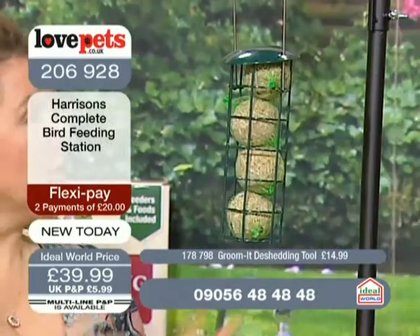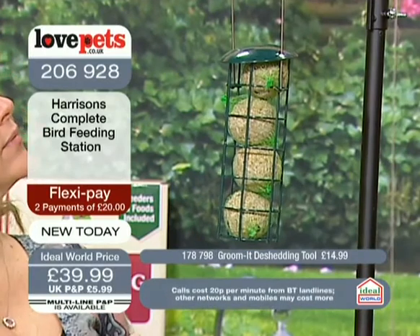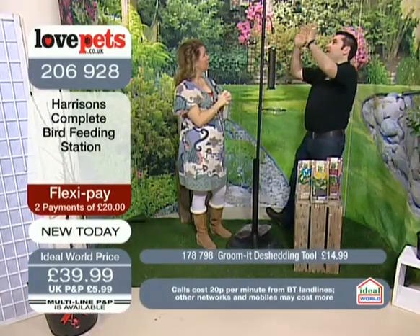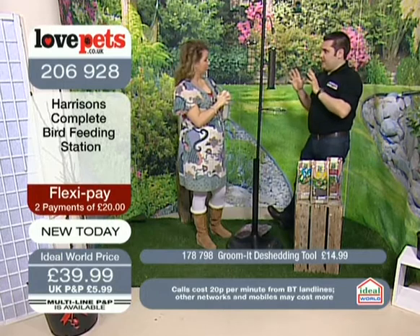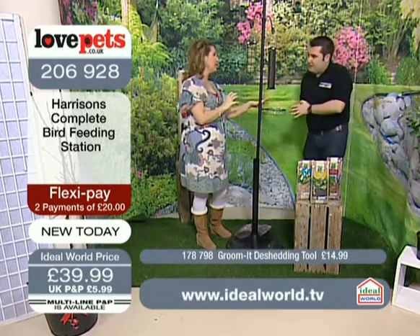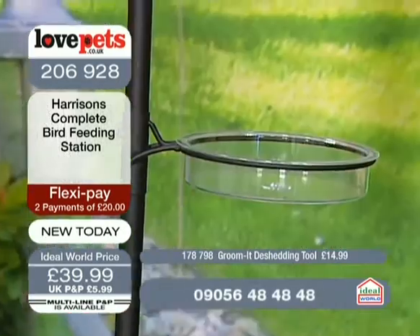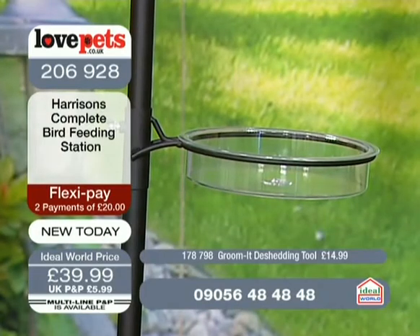They're included too, so the whole collection — with the specific feeders, the right feeders, the perches for the Niger seed, everything — what you see is the whole thing. And the bowl for the water as well. Of course, when everything freezes, make sure you've got some water for them because they'll need that as much as anything else. So exciting that you can look after the lovely birds.